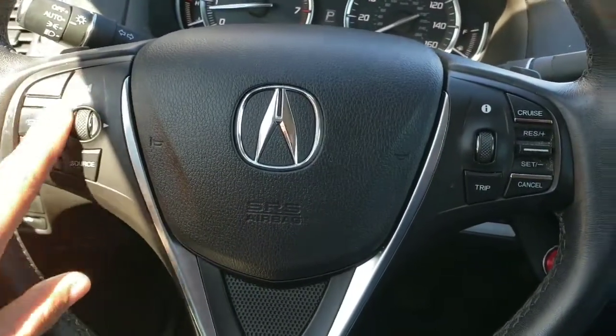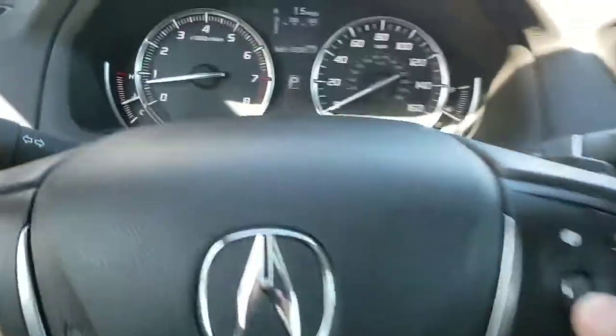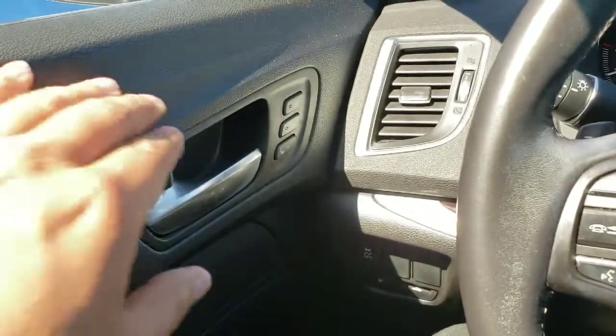Up on top it does have the push button ignition. You have controls on your steering wheel — on the left for audio and Bluetooth, and on the right side you have cruise control and your information screen controls.